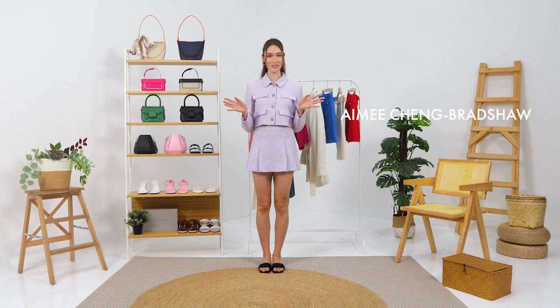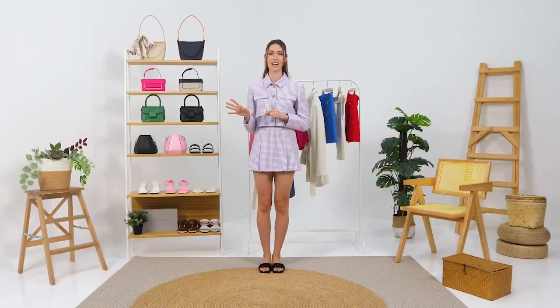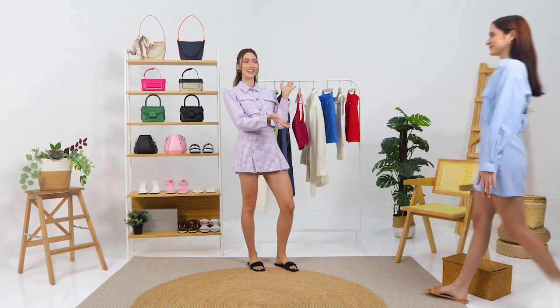Hi everyone, I am Amy Ching Bradshaw and welcome to Summer Essentials with Charles and Keith. It's summer now so that means more fashion looks that you can look forward to, but striking a balance between fashion and comfort can be quite a challenge during the heat wave. So today I'm going to show you summer chic outfits that will take you from the hottest days to the nice balmy summer days together with model Lydia Purvach. Let's invite her on, shall we?